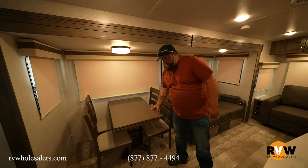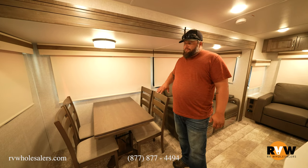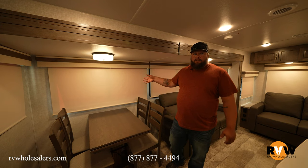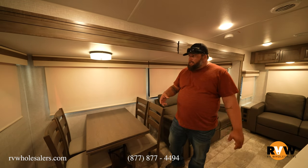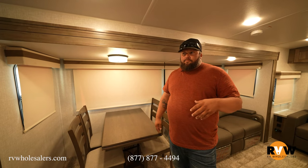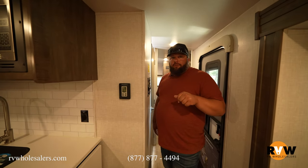Moving forward is the dinette. You get a table extension underneath — four chairs — this is what's called a free-standing table and chairs setup. Some trailers option a booth dinette; this one has the free-standing table and chairs. What you're seeing on the windows is the day/night roller shades option on Rockwood — otherwise it comes with the accordion-style blinds. This unit has the upgraded AC, which you can do as an option, and I believe it also has a bedroom AC for the second option.